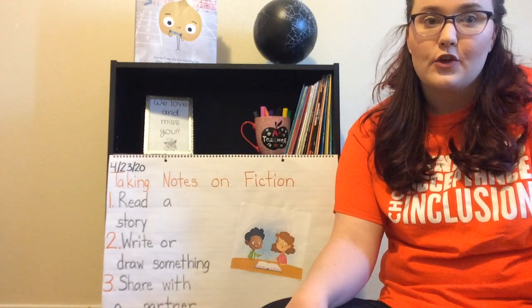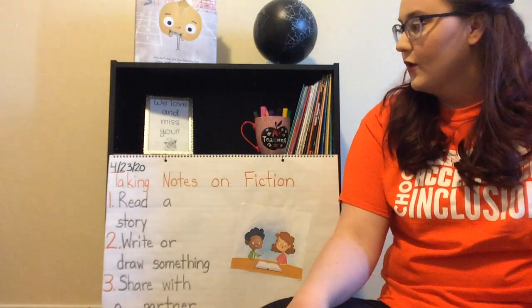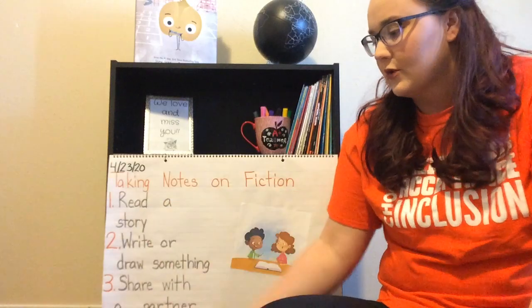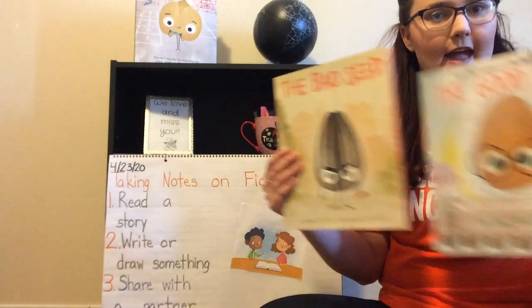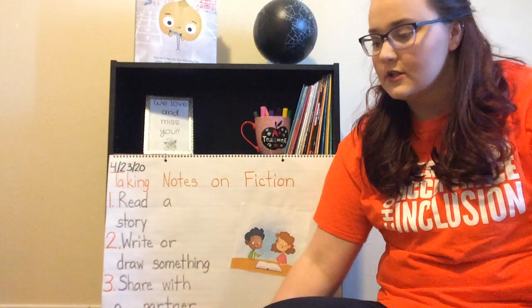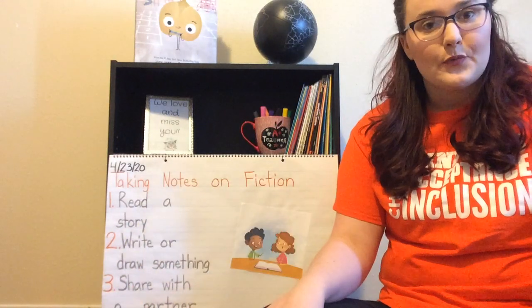But today you are going to have to find your own fiction book to read. So step one for your assignment today is read a story. The fiction books we read this week were The Good Egg and The Bad Seed. What Ms. Robbins wants you to do is go find your own fiction book and read it.